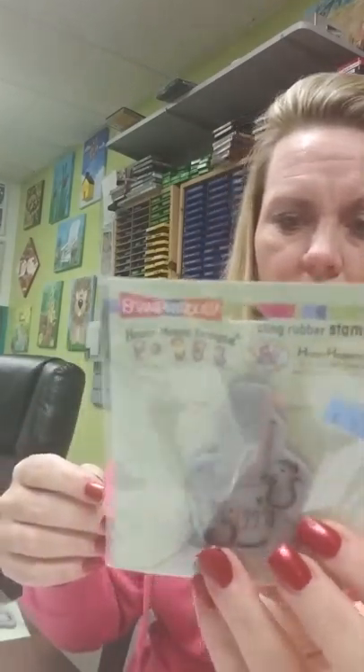Here are the House Mouse stamps — this one is called Warm Drink.